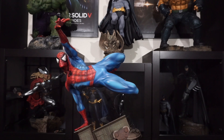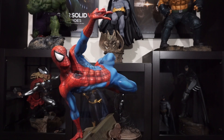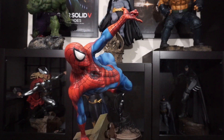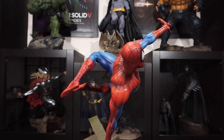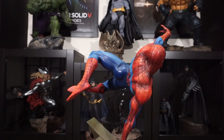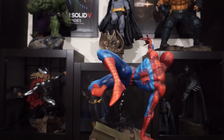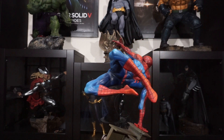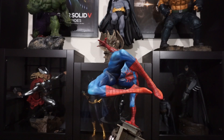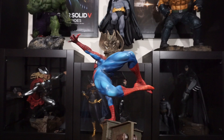Peter Parker as Spider-Man is one of the most well-known superheroes there is, and so there have been a lot of statues made of this character. Not quite as many as Batman lately, but in the case of Sideshow specifically, I think they have done more Spider-Man statues in the past than they have of Batman. In fact, a few of those classic Spider-Man statues from Sideshow have become highly collectible and are worth three or four times their original price. So this Spider-Man statue has a lot to live up to.